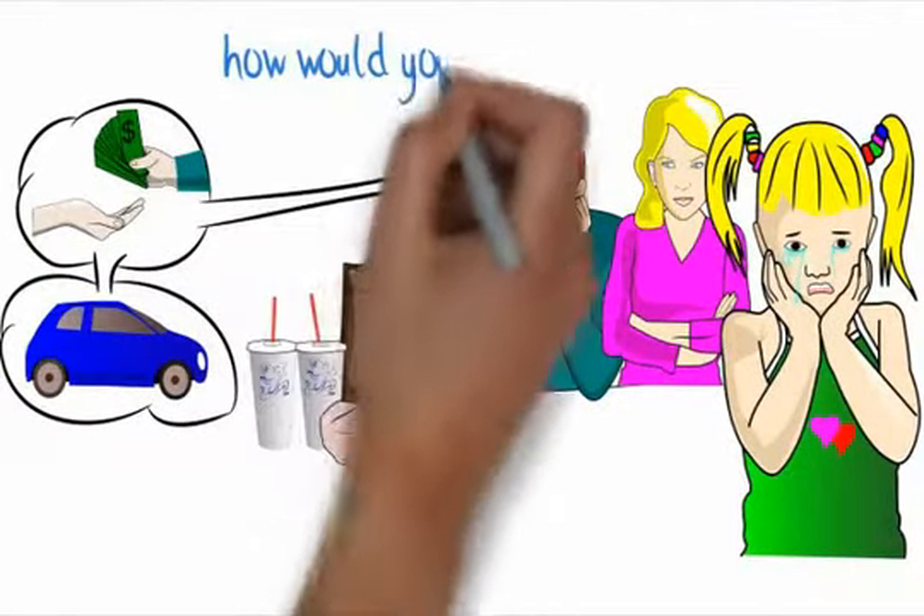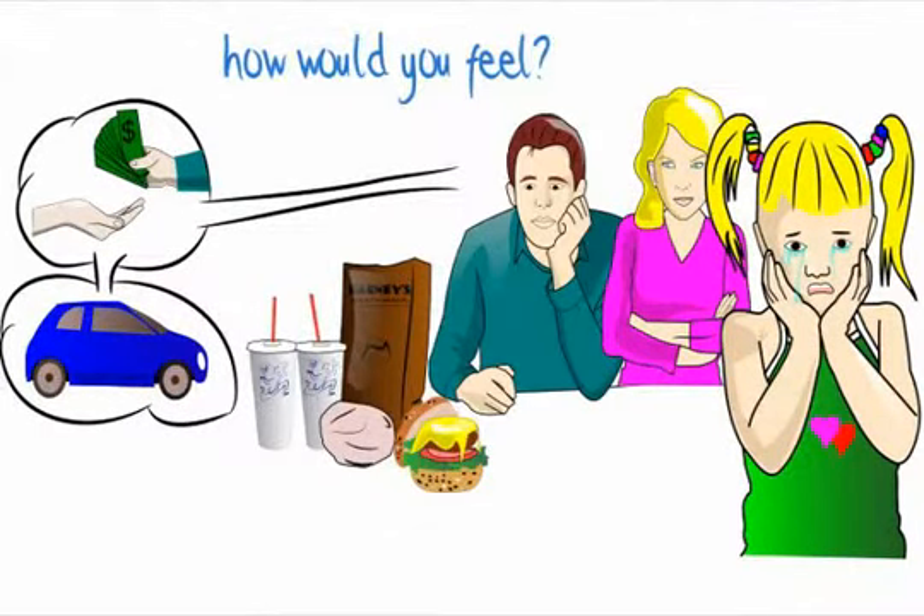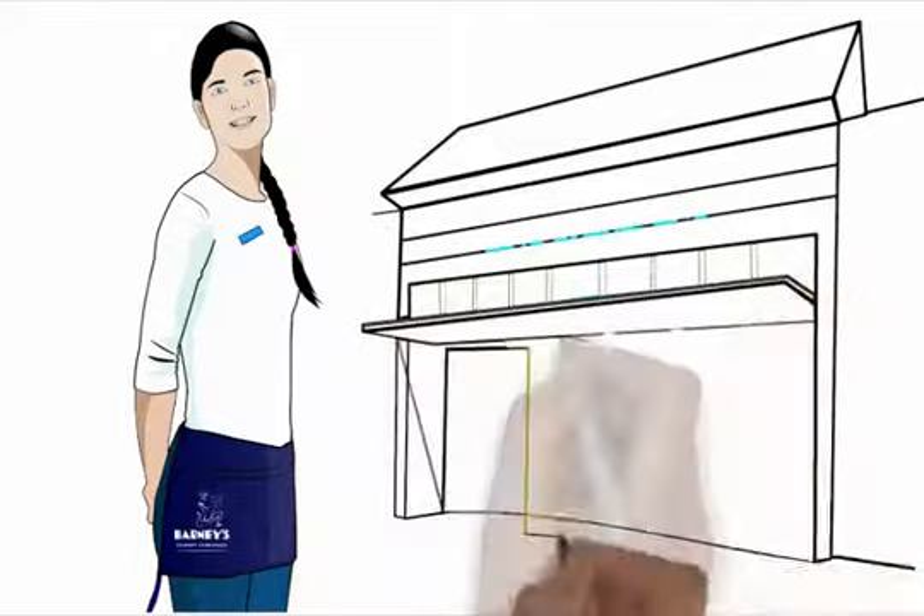Ask yourself: how would you feel? Would you ever go back to that restaurant again? Would you share your experience with your friends and other members of your family? Would you ever recommend this restaurant to anybody? How long do you think it would take the cashier to check the order before handing it to a customer?